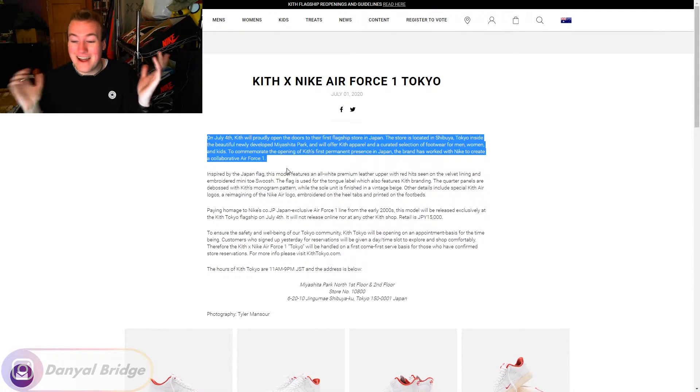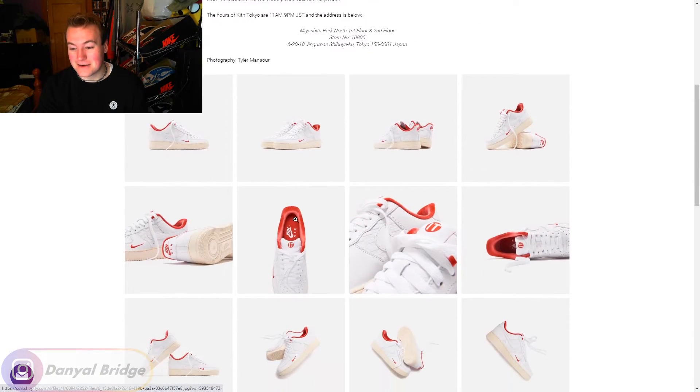It does make it a pain in the ass trying to pick up the pair. Because if you wanted this pair and you're able to fly over to Japan during a global pandemic to pick up this pair of shoes — good on you — but most of us, that is not the case. I think 99% of the people that wanted to pick up this shoe missed out on this shoe.